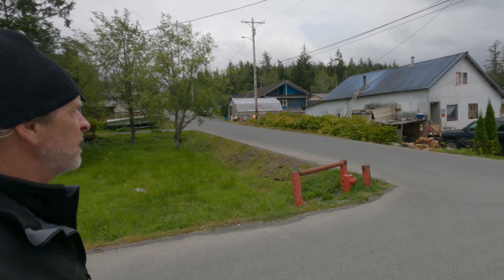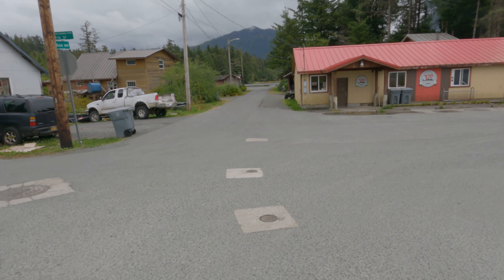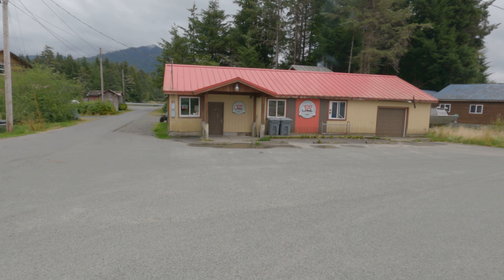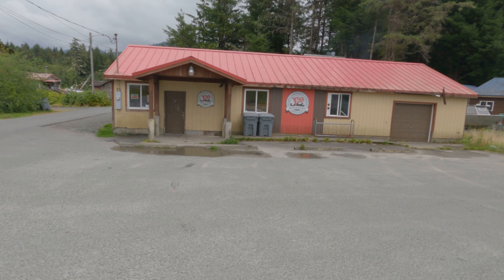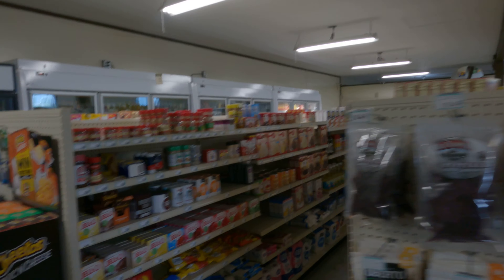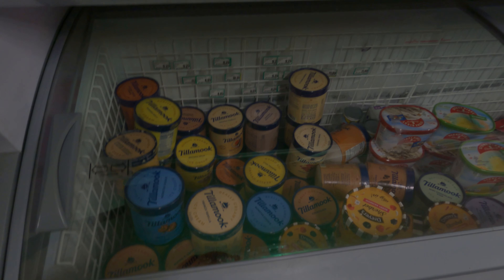There used to be a store right there. They do have a small grocery store — candies, chips, other snack goods, drinks, and they have ice cream. Their ice cream is about ten dollars, pretty comparable to the other places. A few other frozen items.